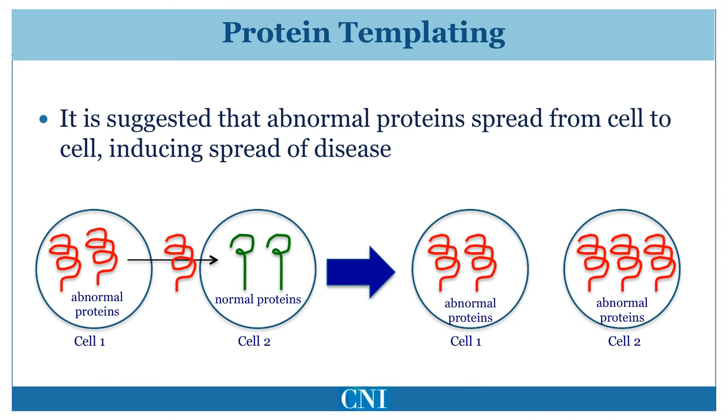Animal models of Parkinson's disease have now been developed in which abnormal alpha-synuclein proteins injected into mice spread from cell to cell and result in cell loss and symptoms resembling Parkinson's disease. There is also evidence that abnormal proteins may spread in this way in other neurodegenerative diseases such as Alzheimer's disease.